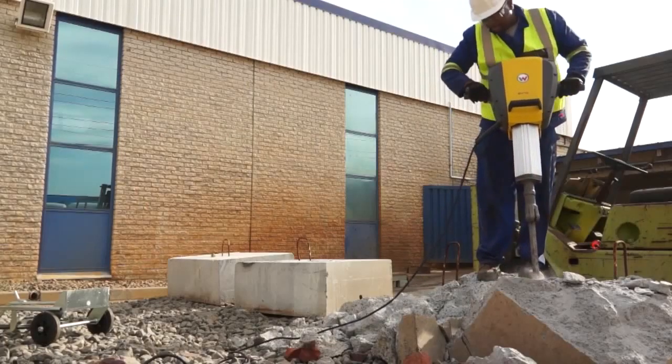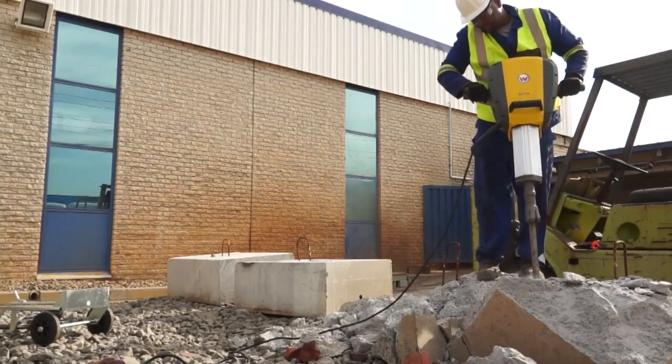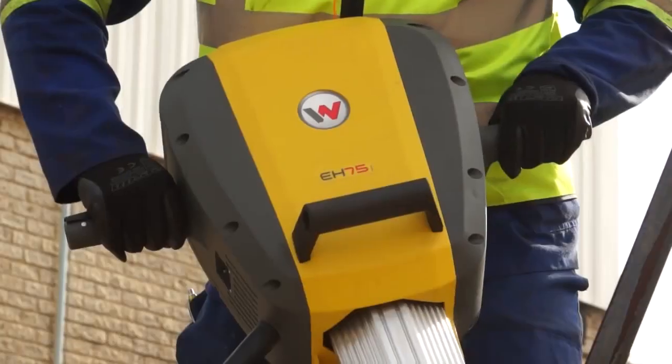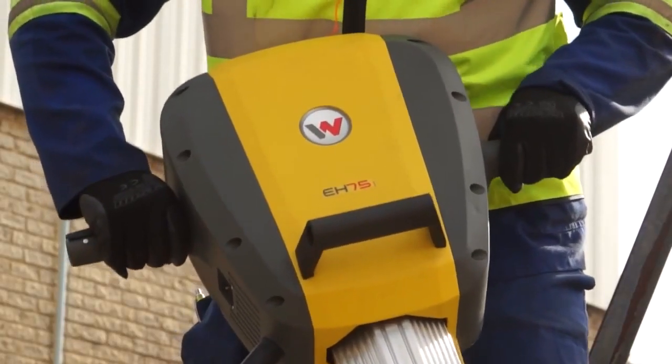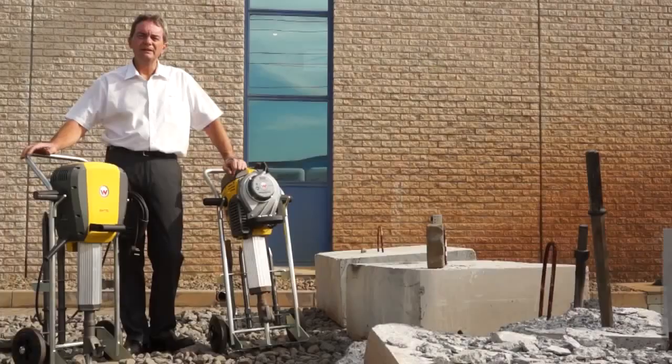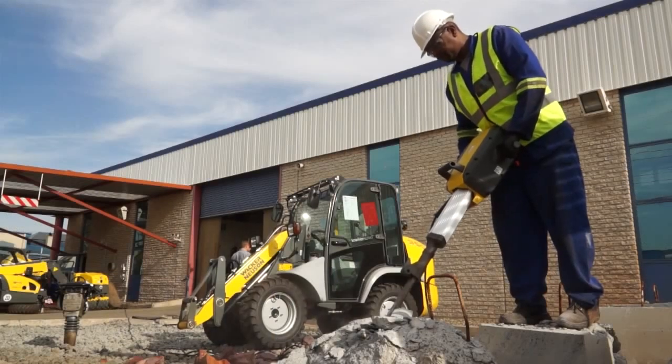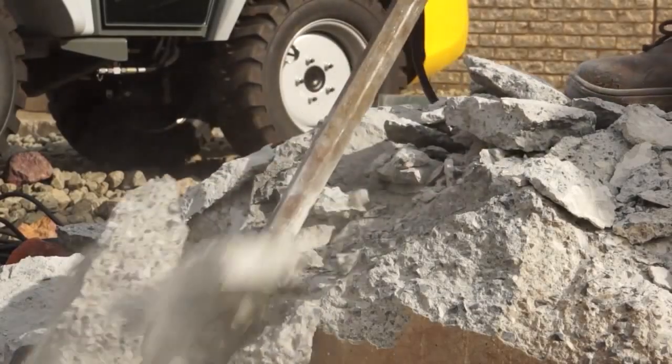Wacker Neuson has two breakers that we sell into the market. First of all, we have an electric EH75 breaker. This breaker is the most powerful electric breaker on the market today. The impact force of this machine is 75 joules and it comes standard with the 28 by 160 hexagon tool shank.